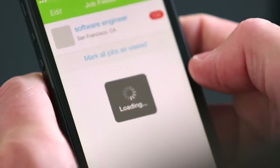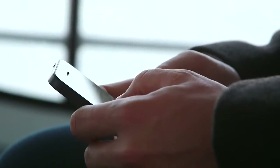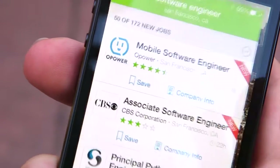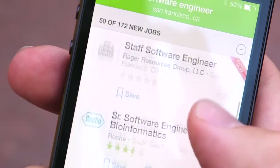Now, with Glassdoor's newest feature for mobile, JobFeed, the world's most transparent jobs and career community has made finding the right job easier than ever. Here's how. With JobFeed, Glassdoor does your job search for you, delivering the most relevant jobs to your mobile device as soon as they're posted.